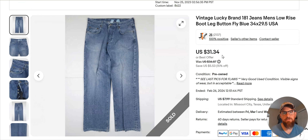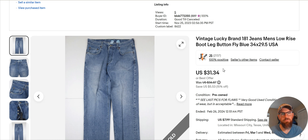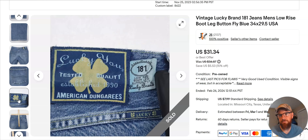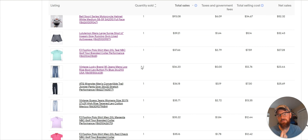Lucky Brand sold for $31. You have to be careful — you have to comp it before you pick it up, know it's going to sell for a decent amount, and know the sell-through rate. These have been selling since November; they were 15% off. Nothing special about it — low-rise bootleg button fly. Sold for $31, which is pretty high for Lucky Brand. Most Lucky Brands I sell are at least in the $20s, sometimes $16-$17. If you price them right they'll move fast.